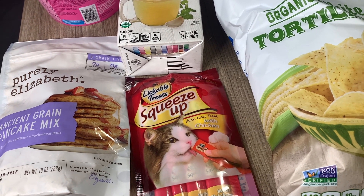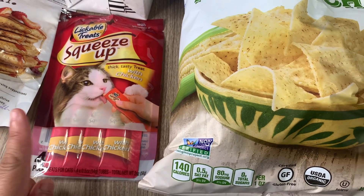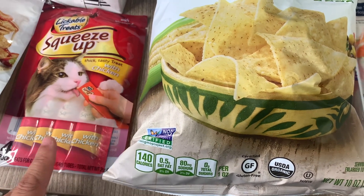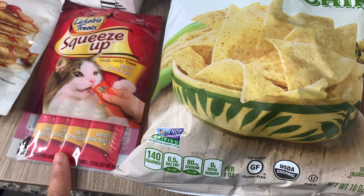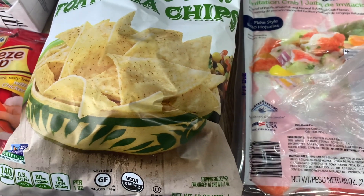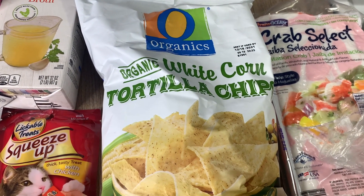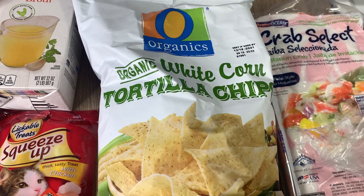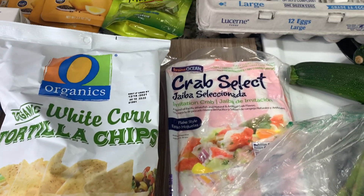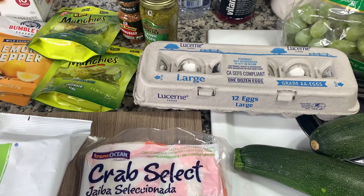I picked up the cats some treats. One of my cats won't eat any hard treats so I like to get these tube treats for her — my cats go insane for those tubes. I also grabbed some tortilla chips; I really like the organic white corn tortilla chips, they're really thin and crispy. Then I picked up some crab meat and a thing of eggs.